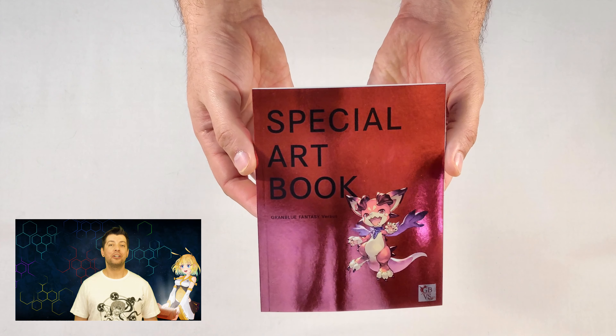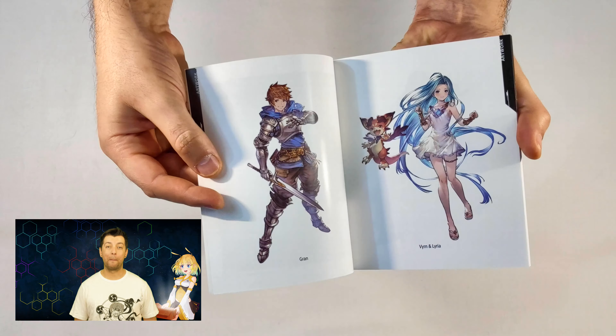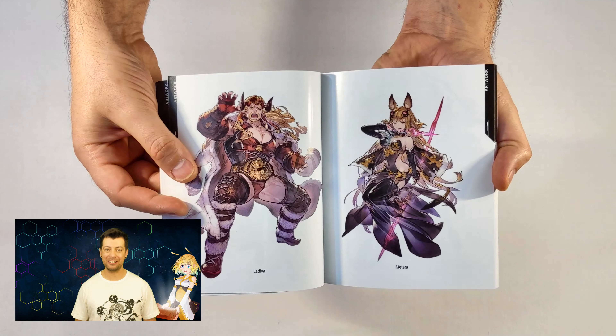And finally, a special art book of the series which includes artworks of your favorite characters, staff illustrations which are amazing, and bonus artworks which are concept drawings from the series.